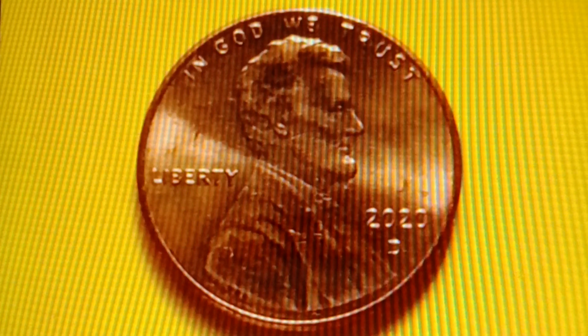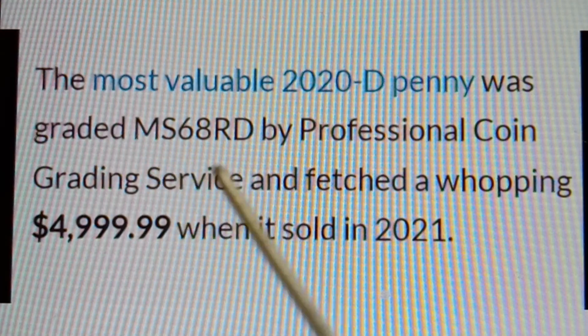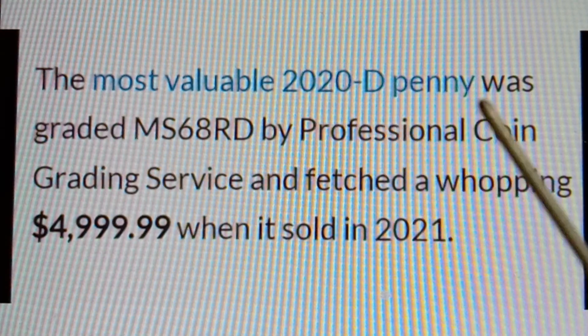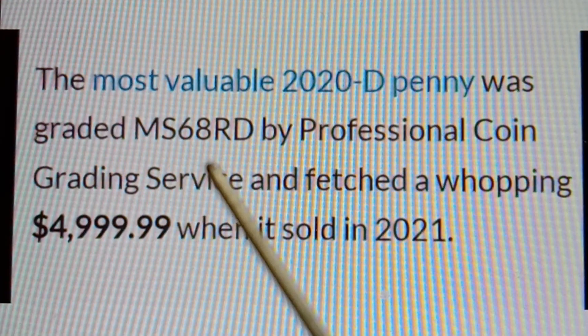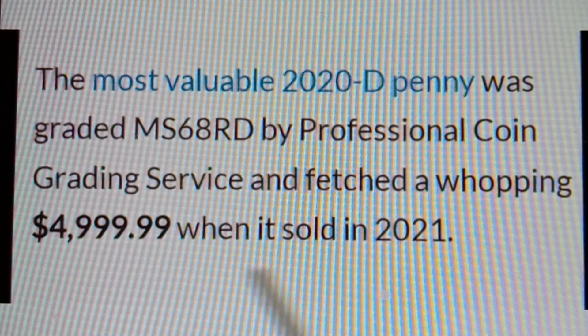The most valuable 2020D Shield Penny was graded MS68RD by Professional Coin Grading Service and fetched a whopping $4,999.99 when it sold in 2021 — almost $5,000.